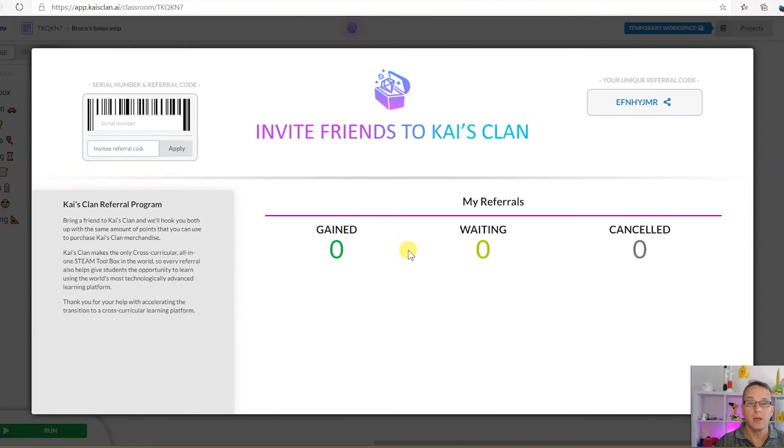The Kai's Clan team will then get your application and validate it. Once approved, you can use those points to purchase other products on the Kai's Clan web store.